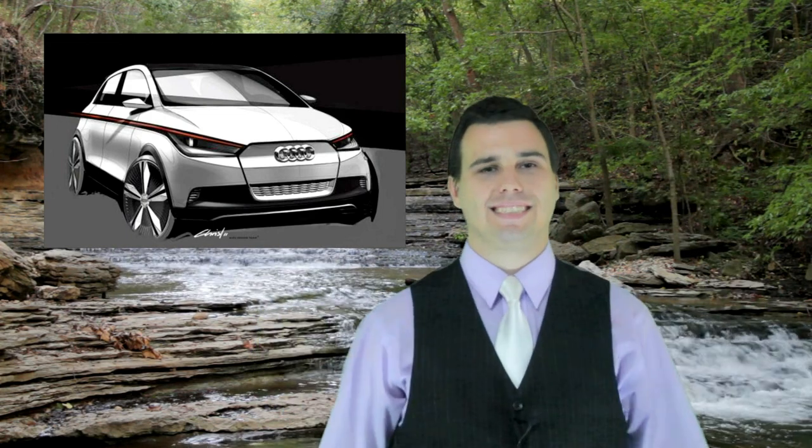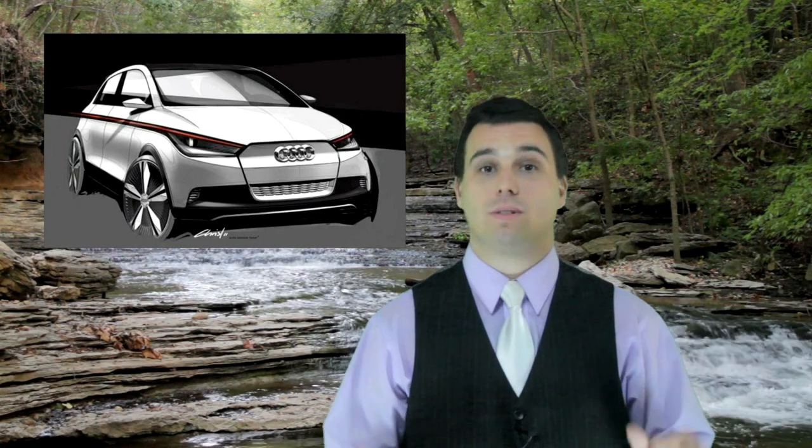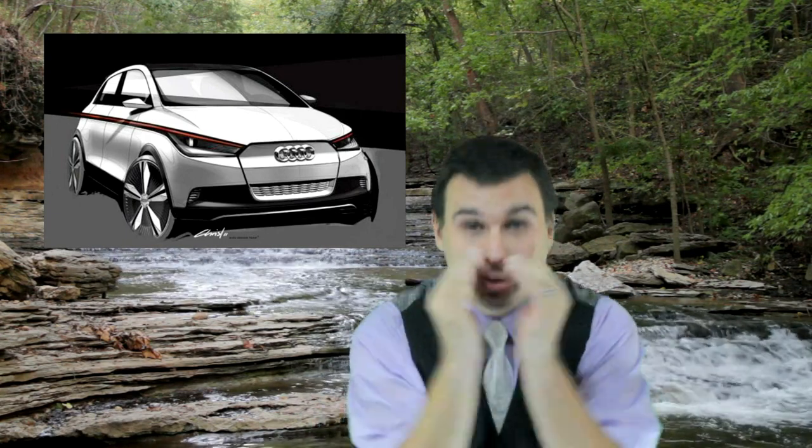Jason, what are the specs on the electric motor — speed, range, that kind of thing? Well, here's the thing, Scott: they didn't mention one thing about the electric motor. The entire press release was about the bells and whistles. Hey, Audi! Tell us what's under the hood, would ya?